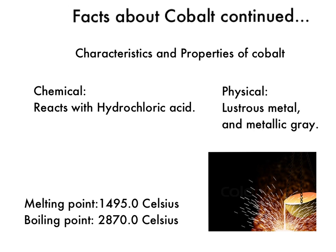Some more facts about Cobalt. Its characteristics and properties include: chemically, it reacts with hydrochloric acid; physically, it's a lustrous, metallic gray metal. Its melting point is 1,495 degrees Celsius, and its boiling point is 2,870 degrees Celsius.